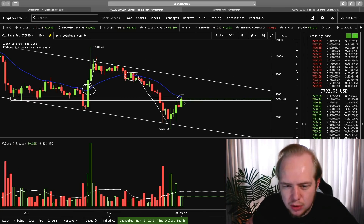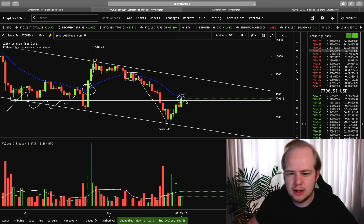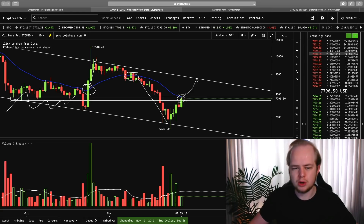Right now, we have confluence between the 21-day moving average and this previous support. So breaking above this area right here is going to be a pretty big deal in the short term.